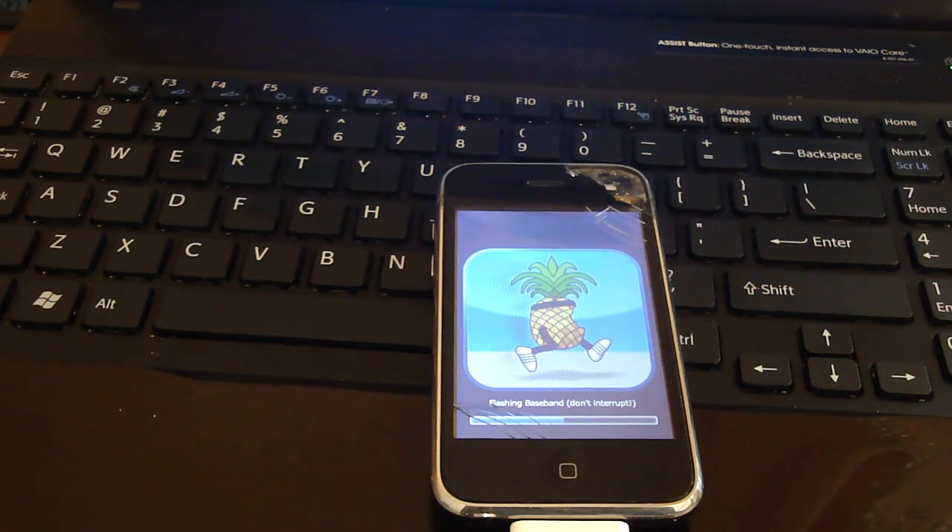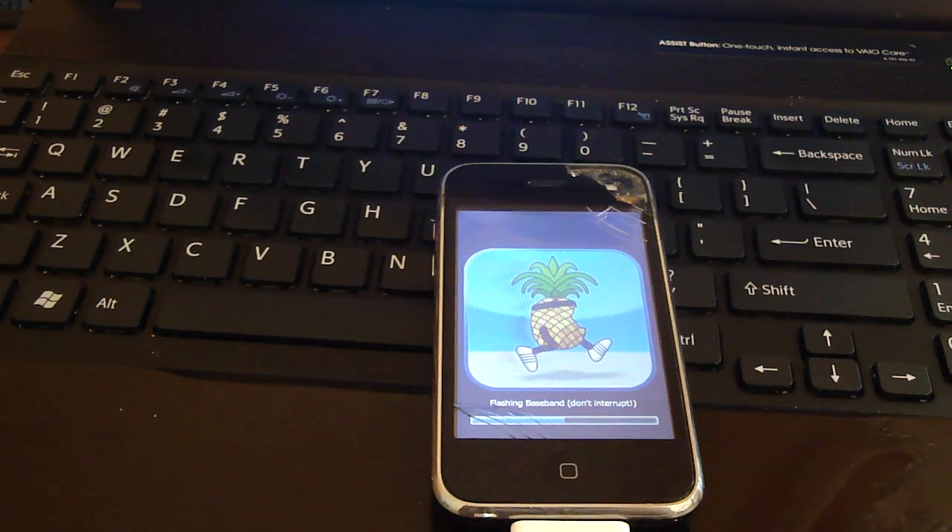The baseband part takes a while. Baseband is basically the software for the phone's antenna. As you noticed, your baseband was pretty much corrupted when this happened — it said searching even without a SIM card in it. That's why this was happening. All of the steps we did — Install Cydia, Deactivate, and Install iPad Baseband — were all needed to fix this.